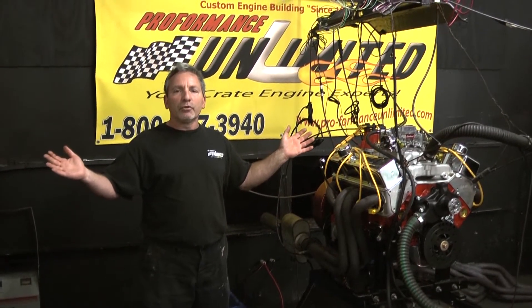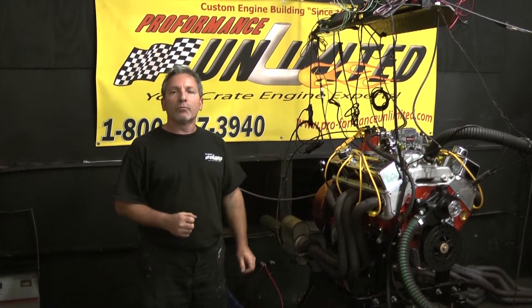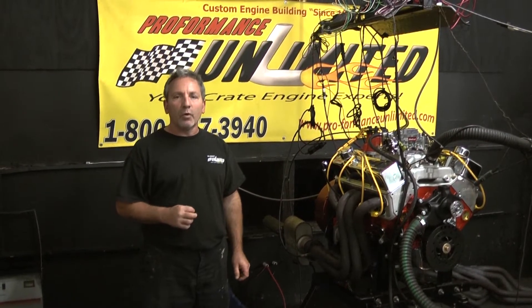Again, if you're looking for someone to build the best, you have to call the best — Performance Unlimited. There is no other. Thank you.